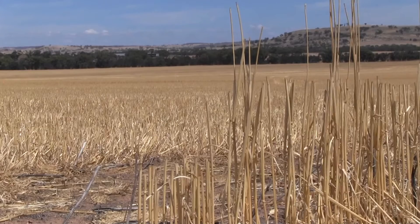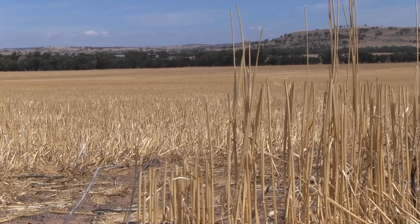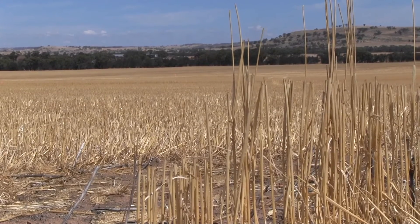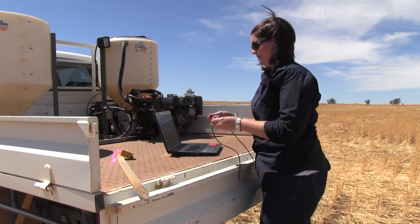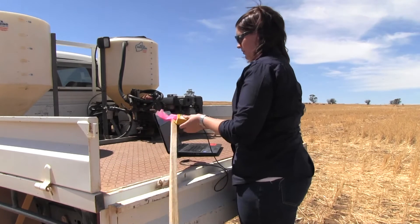Looking at duration as well, the standing stubble had a longer time period below zero degrees compared to the removed stubble, and that's the difference between being severely affected by frost or not. During September and October, the standing stubble treatment was below zero for around 50 hours across those two months, where the removed stubble was only below zero for 35 hours. We saw yield differences of approximately 800 kilos per hectare between the two treatments.